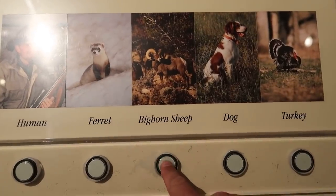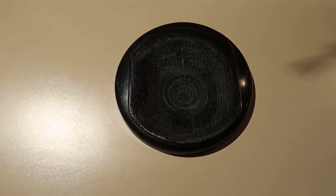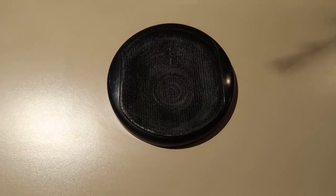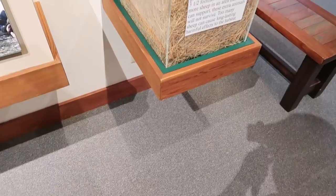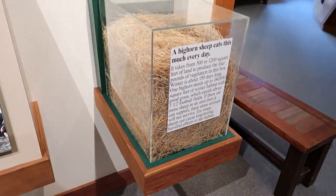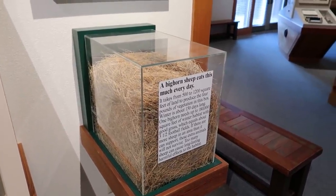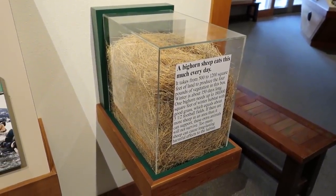Let's see how the bighorn sheep compares. This is how much hay — or dried grass, I guess — is dried grass hay? It's the same thing, maybe. But this is how much a bighorn sheep eats every day.